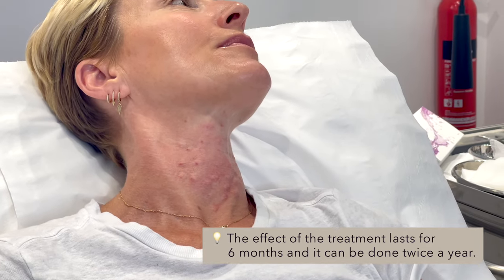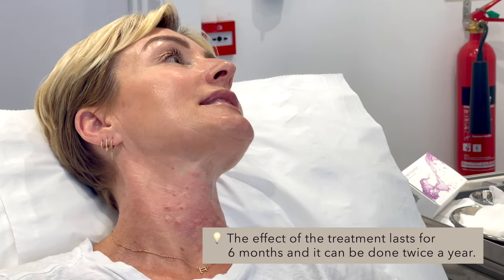This treatment can be done at least twice a year — it should last around six months, but everybody is different. Especially for me because I train a lot and sweat a lot, so it might not last as long. After the first one, I honestly felt like after a week my neck looked a lot more hydrated. So that's the end of my second treatment.